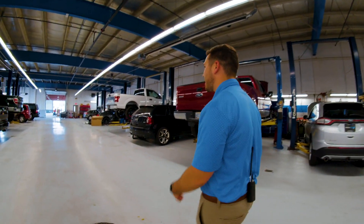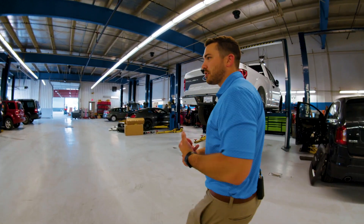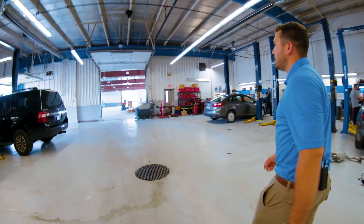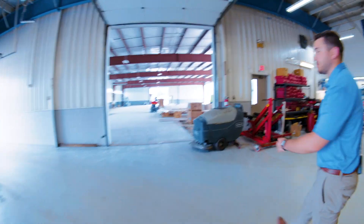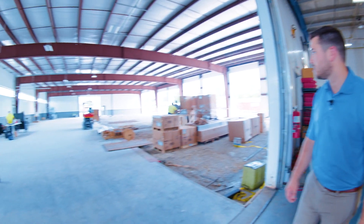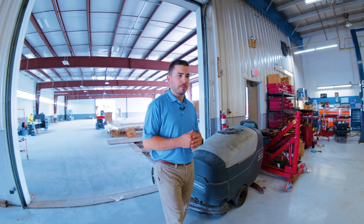These are our existing bays right here — you can see all the vehicles that we have being worked on. This is where the used cars get serviced and customer vehicles get serviced. Our diesel center is still going to be located back here. We have 16 additional bays being installed — they actually just got the lighting in today. We're still under construction here, but you can see the lighting has been installed and they are working on it right now. Our capacity is going to go way up, and we're going to be able to work on box trucks as well as RVs and some bigger stuff since we're extending our bays out.